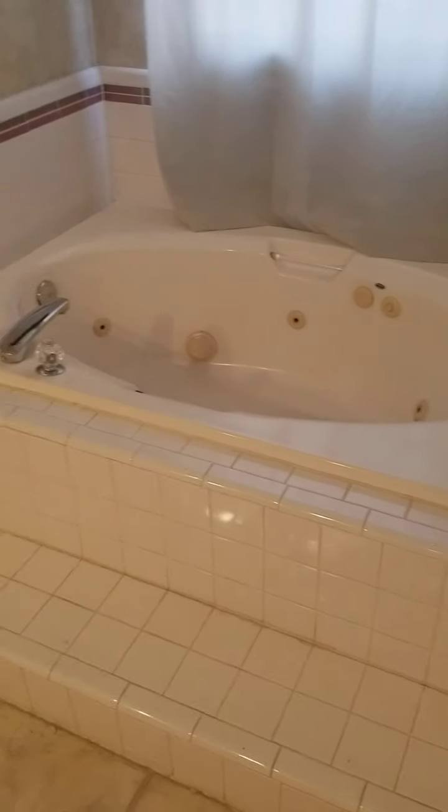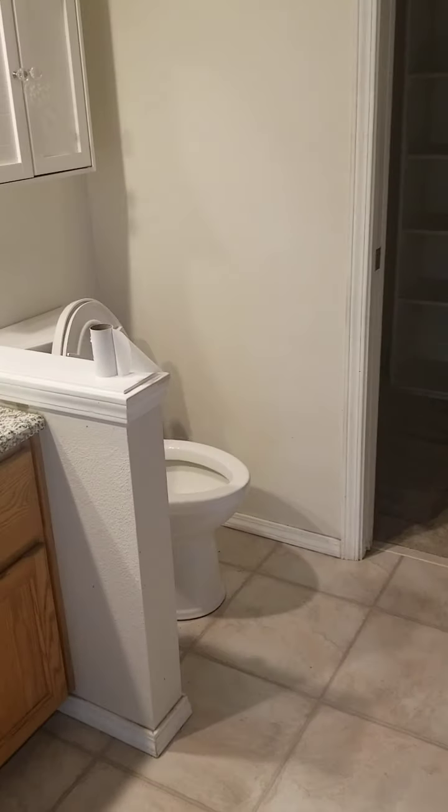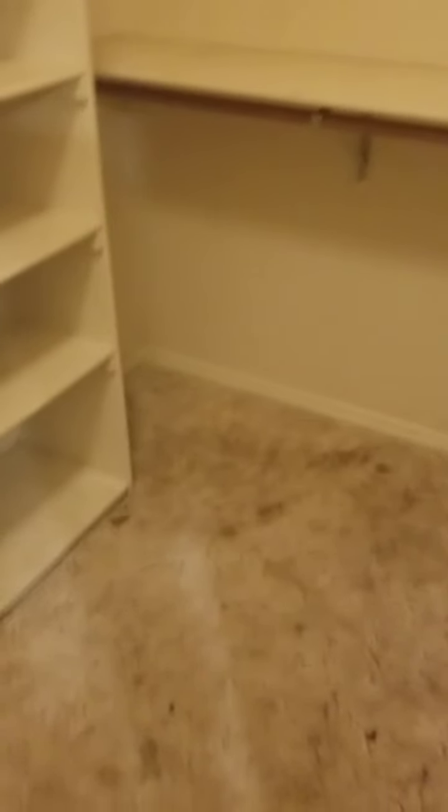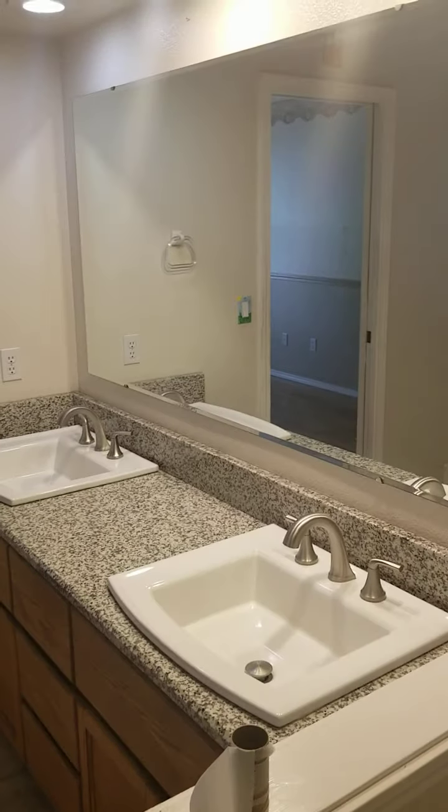It's got a little jetted tub, a separate shower. Dated. Walk-in closet. The carpet is rough. Nice granite top vanity there.